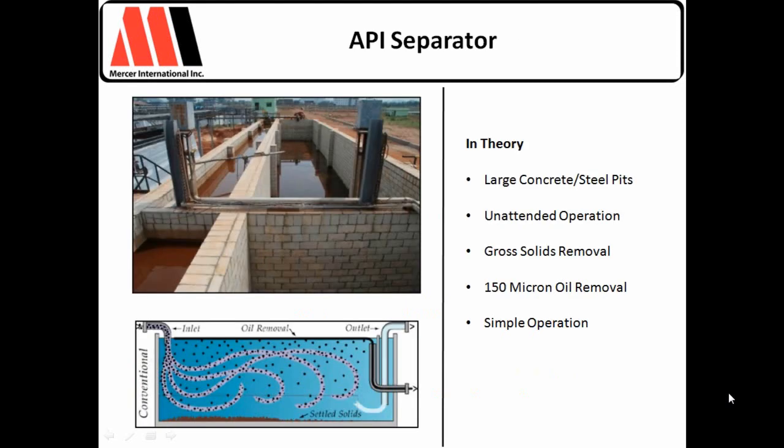The first thing we'll look at is the API separator, which most of you are probably familiar with. The separator dates back to about 1933, when the American Petroleum Institute established the design parameters for oil separation at various flow rates. In theory, the API separator is designed around Stokes' Law, which defines the rise velocity of oil droplets based on their density and size — a function of the specific gravity differences between the oil, suspended solids, and the wastewater. The idea is to size the API separator so that oil droplets at the inlet will have enough retention time and rise velocity to reach the surface before the horizontal flow carries them out — a rise-over-run issue.